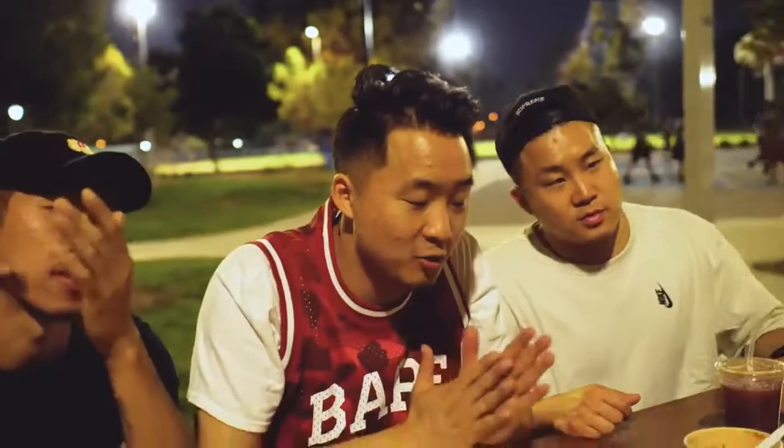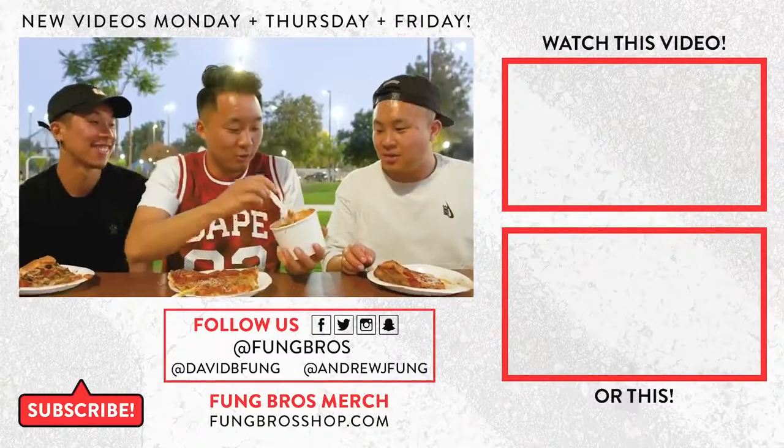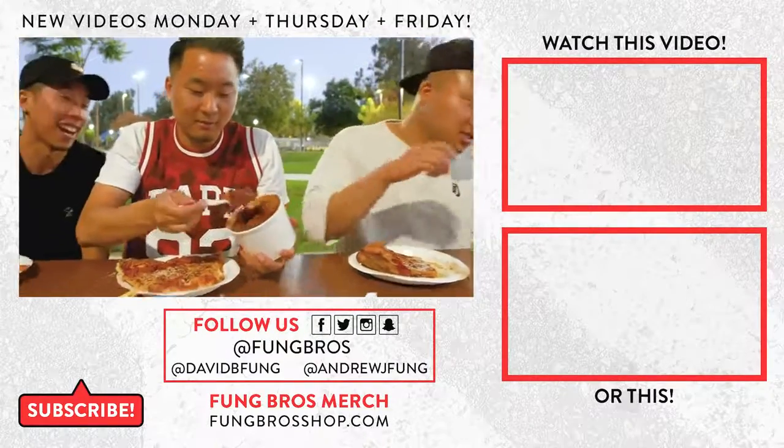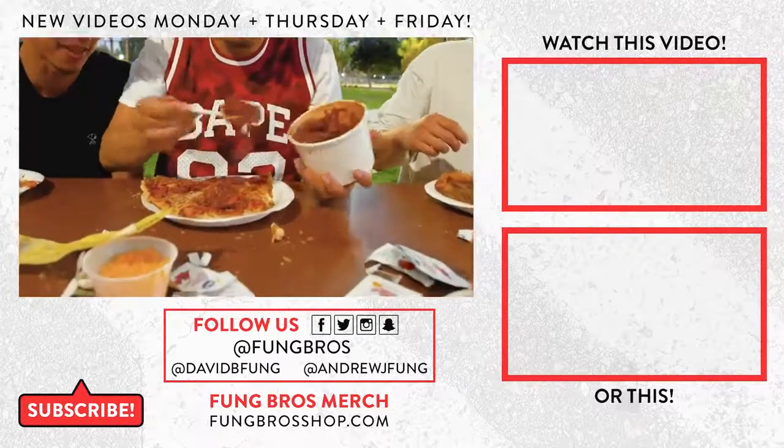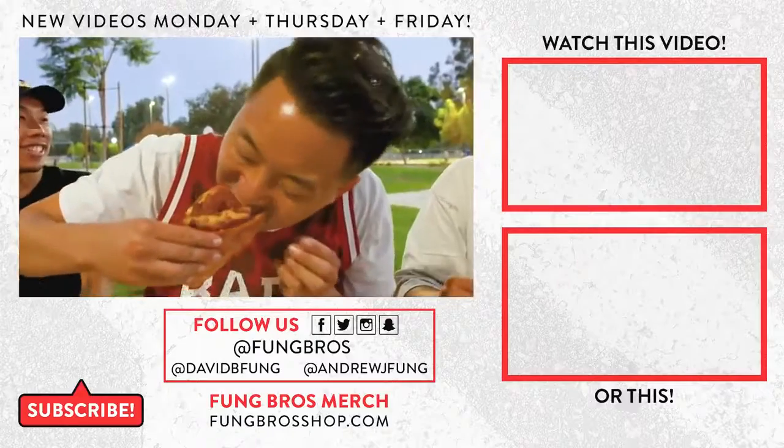Thank you for watching that comprehensive review of Costco's food court in 2018. Shout out to Nelson from Hoopin' Life — definitely check out his channel down below. This is the Fung Bros. Until next time, we out. Peace. Hold up, man — we got to fuse it with the new school. Oh my goodness. The chili cheese cheese pizza.